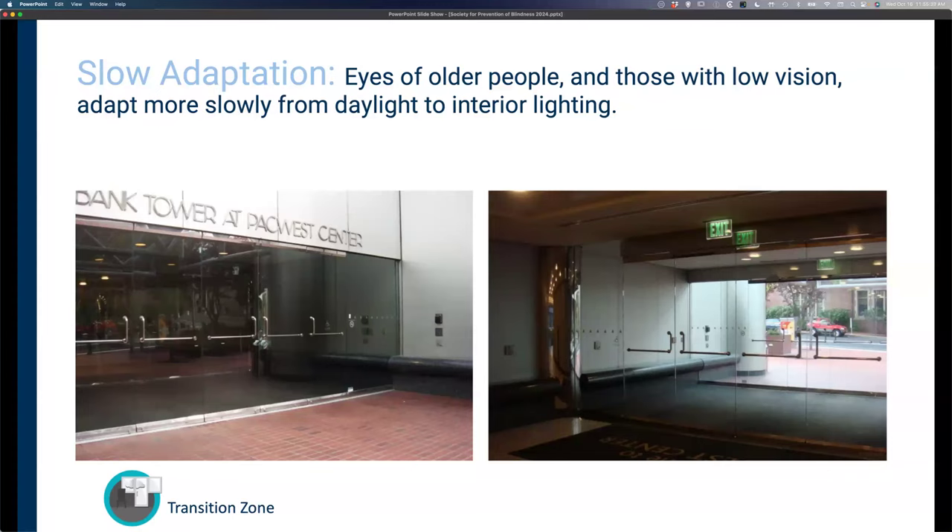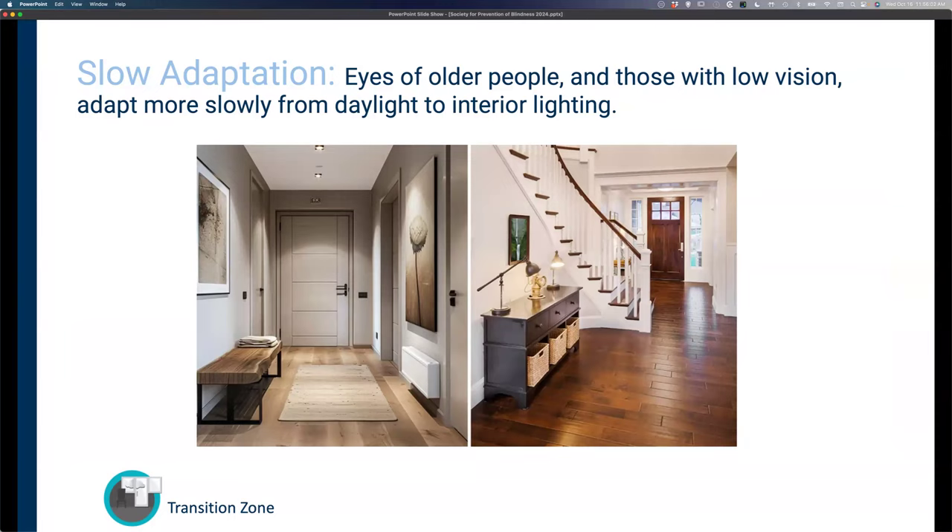Transition zones are very important. In commercial environments, we create a large vestibule with the right amount of light to allow transition from a bright exterior to a dark interior at night, or from a bright daytime exterior into the interior. In your own home, think of your foyer or mudroom as a transition zone. Make sure you have enough light in your foyer so that when you come in from a bright summer day, you can turn on the lights, stand there a few moments, and let your eyes adapt to the lower light level before moving through the rest of the house. Similarly, dim the lights in your foyer when going out into a dark environment at night, giving yourself a minute to transition before stepping outside.